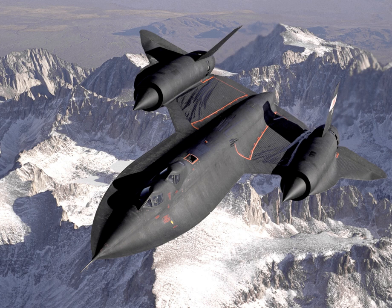The Lockheed SR-71 Blackbird is a long-range, Mach 3-plus strategic reconnaissance aircraft that was operated by the United States Air Force. It was developed as a black project from the Lockheed A-12 reconnaissance aircraft in the 1960s by Lockheed and its Skunk Works Division. American aerospace engineer Clarence Kelly Johnson was responsible for many of the design's innovative concepts.